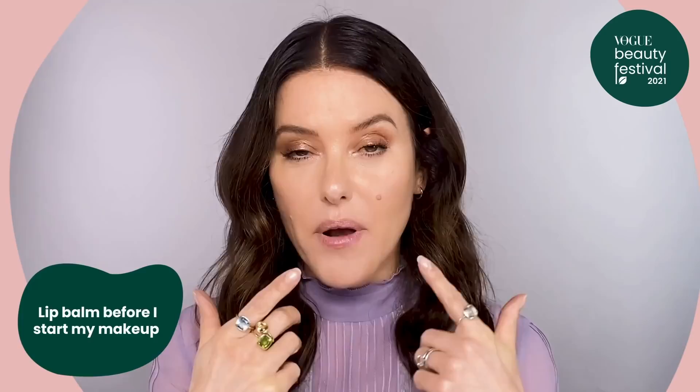I find that it not only gets rid of any dry skin, it helps to moisturise as well and it brings circulation into your lips, so it helps to plump them up naturally. Another thing I like to do is use lip balm. I apply lip balm right at the beginning of my makeup — I put it on just before I started doing my makeup and let it sink in while I was doing my base, my eyes, and all of my other makeup, so it had time to settle in.